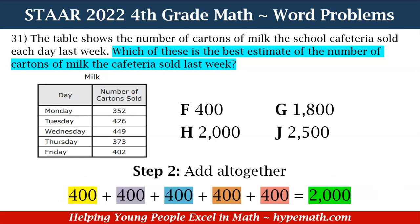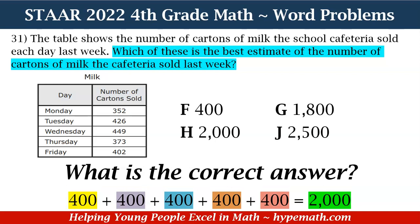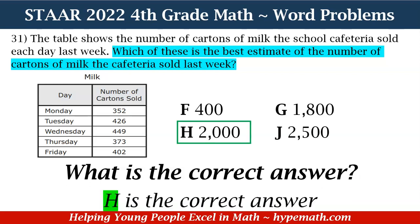Now for step two, all we need to do is add our totals together: 400 plus 400 plus 400 plus 400 plus 400 equals 2,000. Let's add it: 400 plus 400 is 800, plus 400 is 1,200, plus 400 is 1,600, plus 400 is 2,000. An easier way is 400 times five equals 2,000. Looking at our answer choices, the correct answer is H.